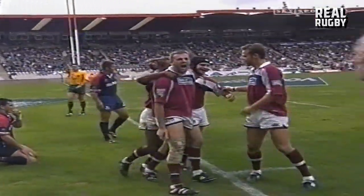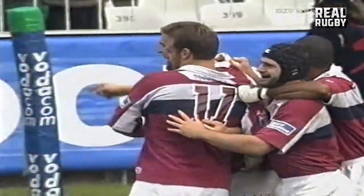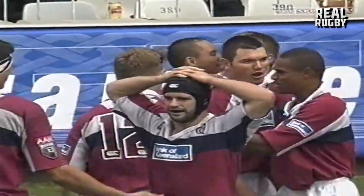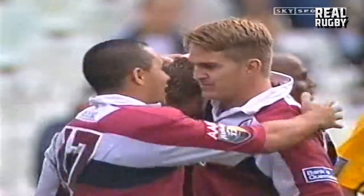Latham waves up for his second try of the game. What a turnaround that by the Reds — all started by Tim Horan. And Chris Latham has this incredible ability to read the game and be in the right position at the right time.